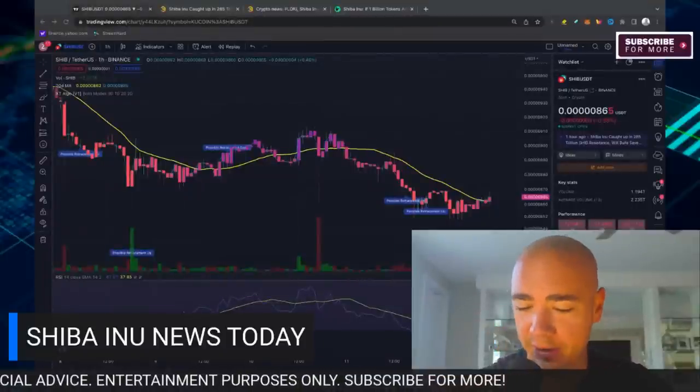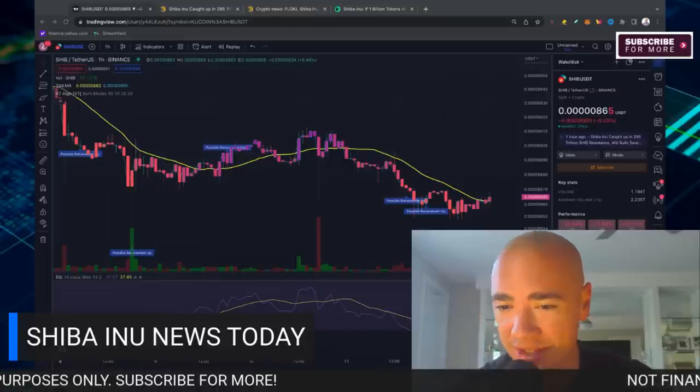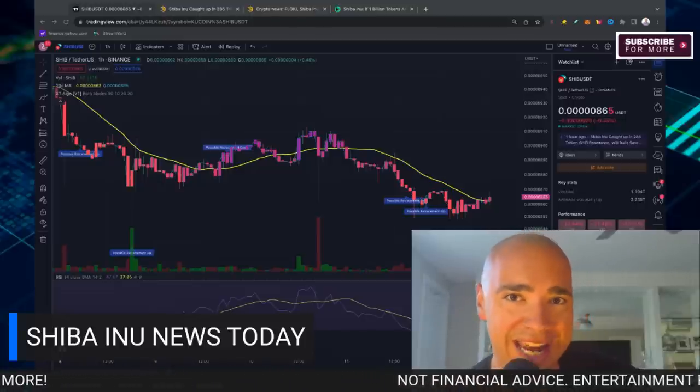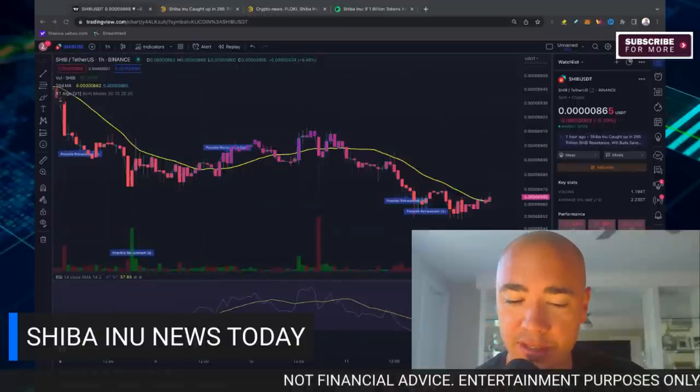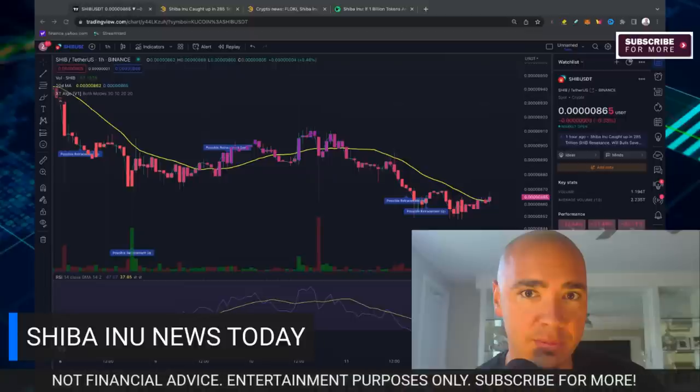Welcome back to the channel. It's time to dive into the Shiba Inu chart and we are still tumbling here today, actually dialing all the way back to the 8.6 level. We're also going to talk about some interesting resistance levels that we're faced with right now.